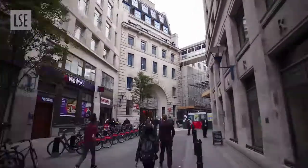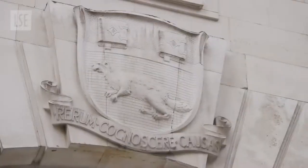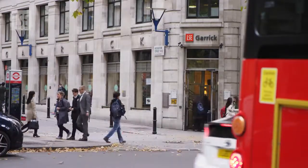On Houghton Street, you'll find the entrance to the old building, the first LSE building on this site. Here sits our crest with the school's mascot, the beaver, and our motto: Understanding the Causes of Things. The rest of Houghton Street is currently undergoing renovations, as the school builds a brand new teaching building.